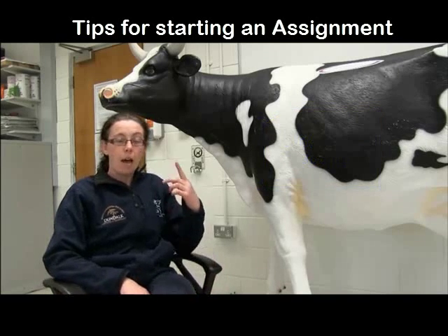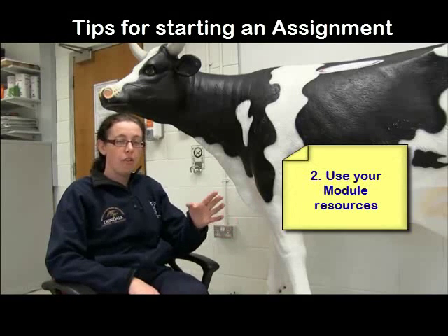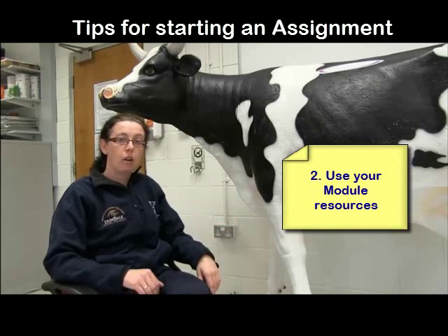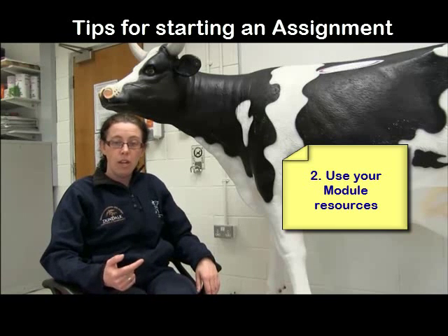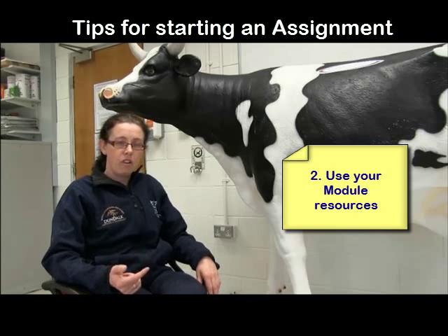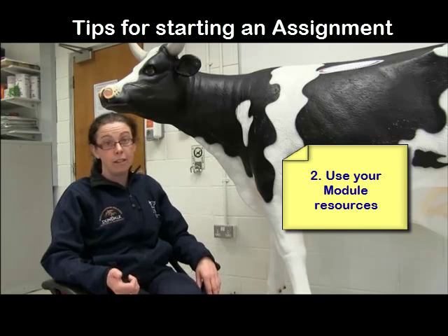Number two: instead of going off to the internet, look at your module resources. Your lecturer may have given you some guidelines in class, or there'll be some reading lists for you on Moodle or in the library, where you can find guidance from your lecturer on how to find good quality information on your topic. So go and look at your module resources and see what guidance is in there for you.